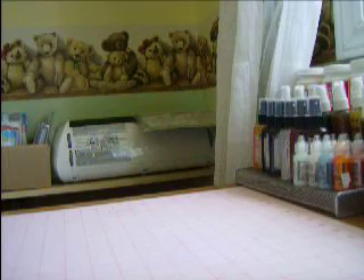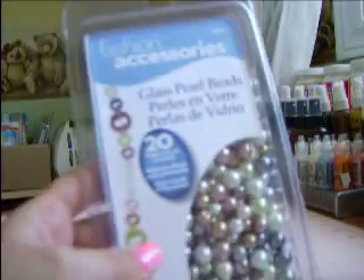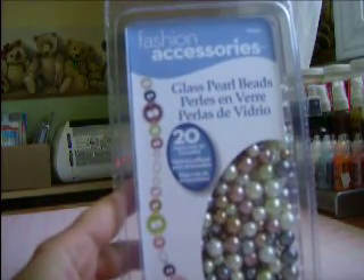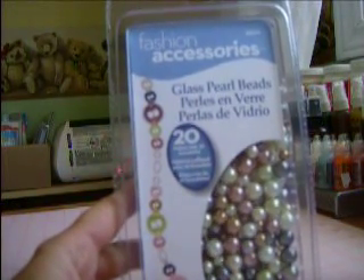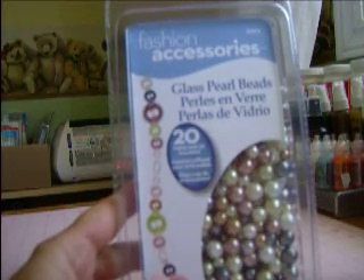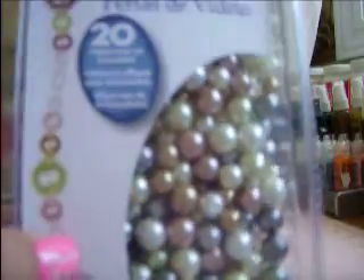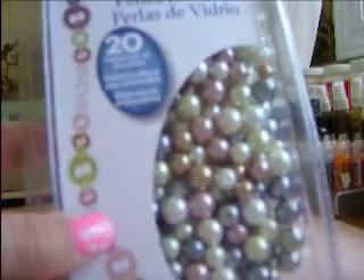Then I went to my local Walmart. I was watching some videos of — I can't remember her name — but she was making beautiful flowers and she said she got these glass pearls at Walmart. So I went and picked up a package. At my Walmart they were $10 a pack, and they come in all these beautiful colors. They're glass.